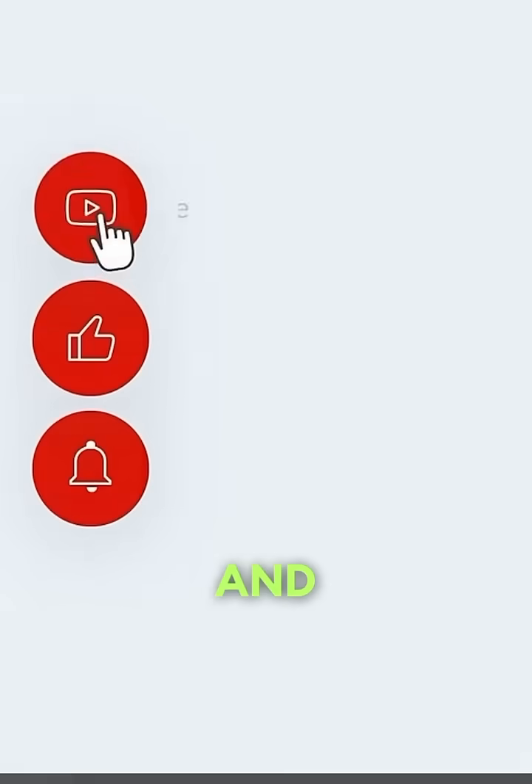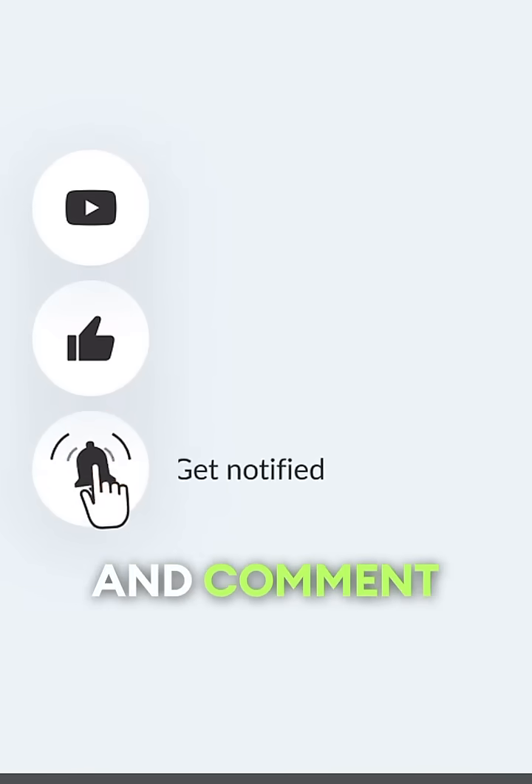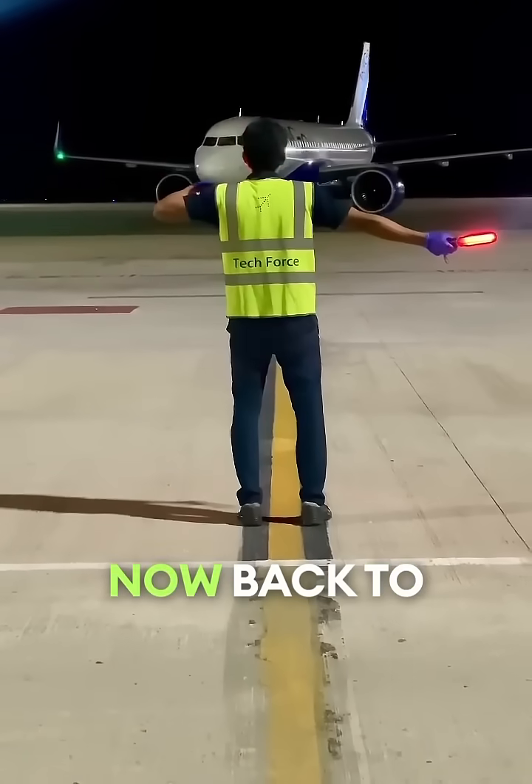But before we continue, please like and subscribe to support us and comment down your favorite airplane. Now, back to the video.